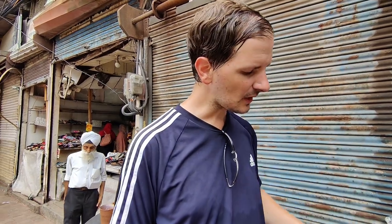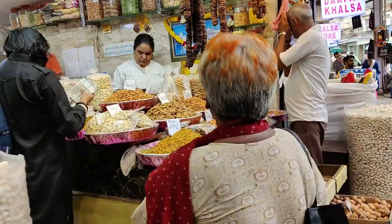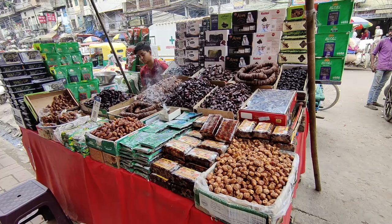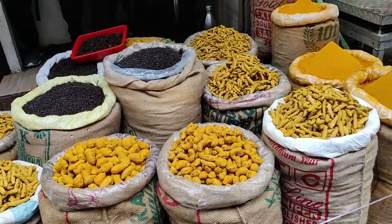Cheers — to our first masala chai. Oh wow, that's good. That is so good. It's creamy, it's got a little bit of sweetness to it, while still having that underlying tea flavour. It's so good. That's amazing. That's really nice.